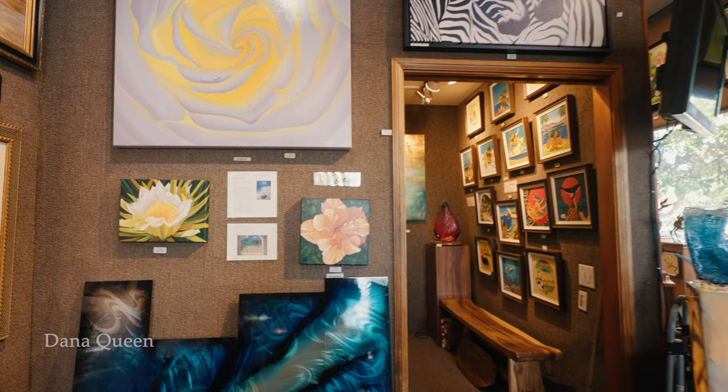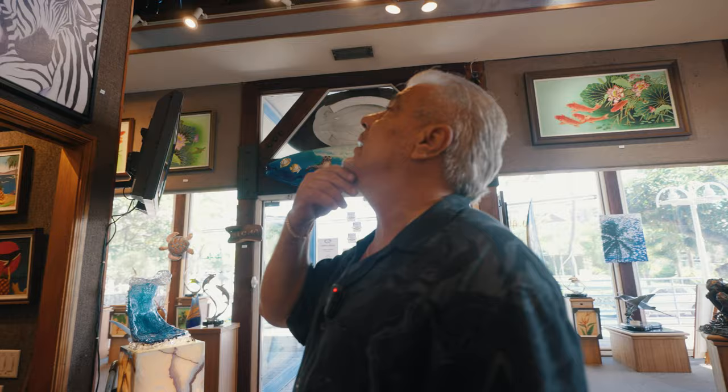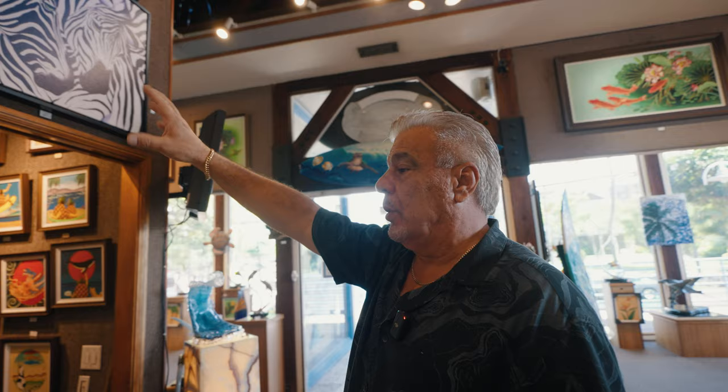This is Dana Queen. She's one of the original artists with Wyland Gallery way back in the day. The zebras up here are by her, this beautiful floral piece, these two little floral pieces. Right below here we have a Darubis.